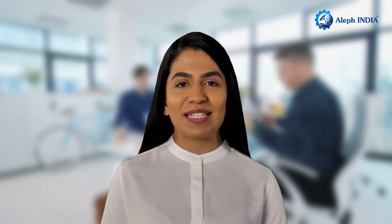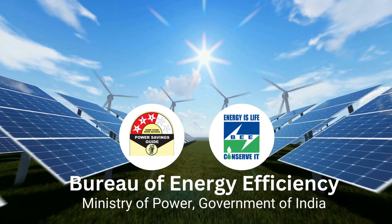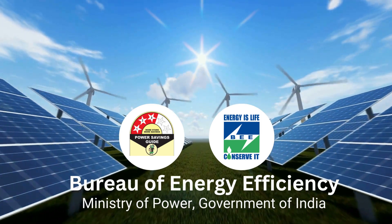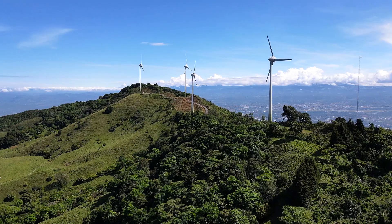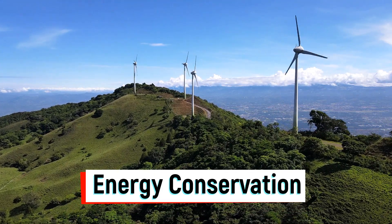Bureau of Energy Efficiency is a statutory body under the Ministry of Power, Government of India, which was established in 2002. The primary goal of Bureau of Energy Efficiency is to promote energy conservation in the country.